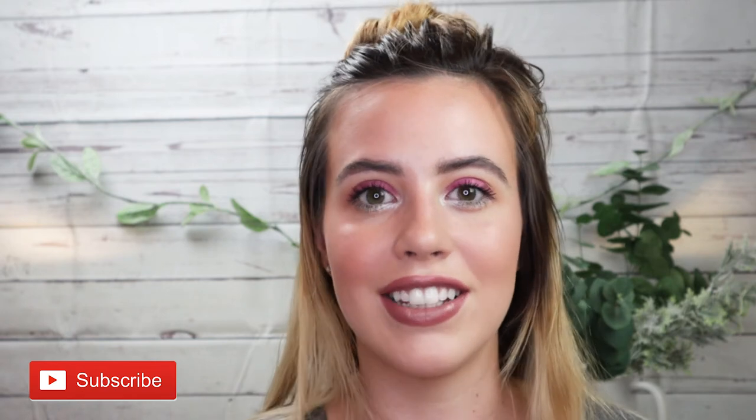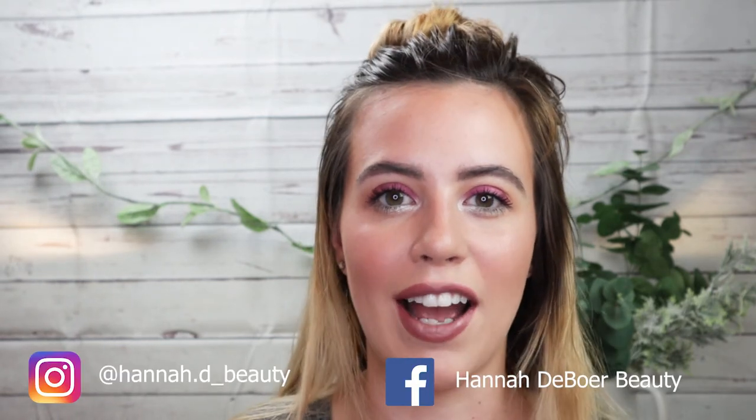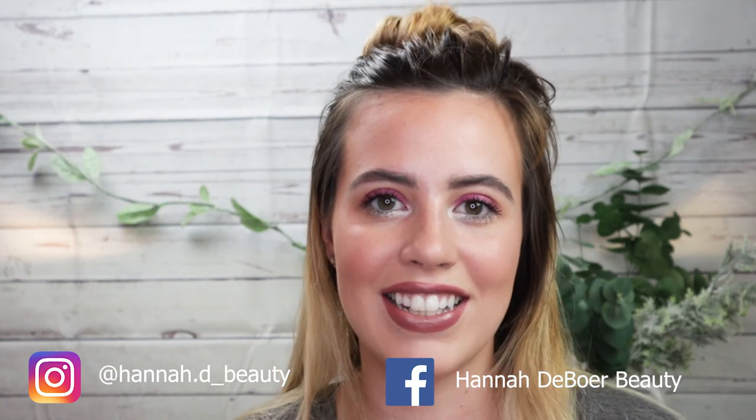Okay everyone, this is the entire look using all the products I got in my BoxyCharm for the month of August. The one that took me by surprise the most was definitely this Becca setting powder — it was pretty crazy. Overall I liked everything I got in the box, and I'll have a link to BoxyCharm down in the description if you want to check out that subscription box. Don't forget to give this video a thumbs up if you enjoyed it, hit that subscribe button, and hit the little notification bell — it will notify you whenever I upload a video, which is every Friday. See you guys in my next video, bye!